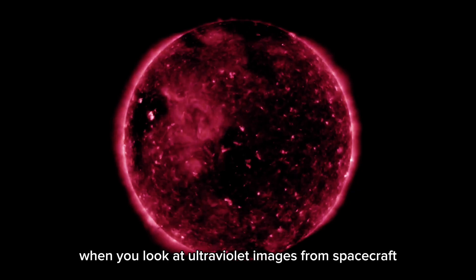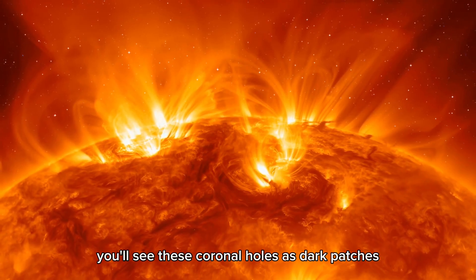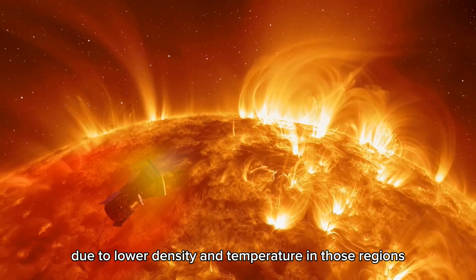When you look at ultraviolet images from spacecraft like NASA's Solar Dynamics Observatory, you'll see these coronal holes as dark patches. They appear this way due to lower density and temperature in those regions.